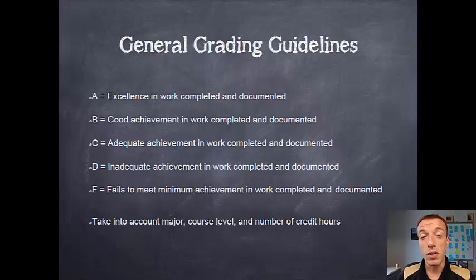Keep in mind that during the grading process all of these things are in consideration of your year here at Purdue, your major, and how many credit hours you're taking. So an excellent bit of work for a first year student is different than an excellent piece of work for a senior.